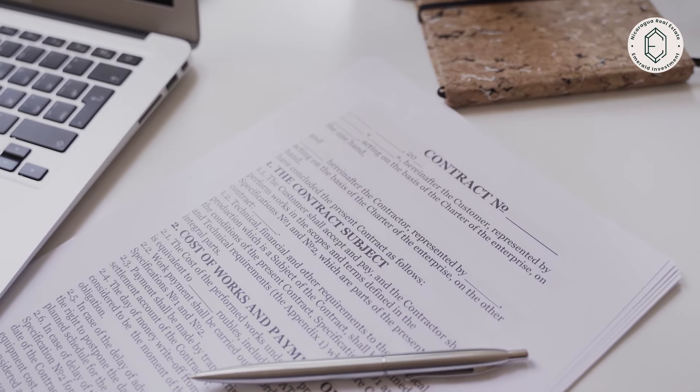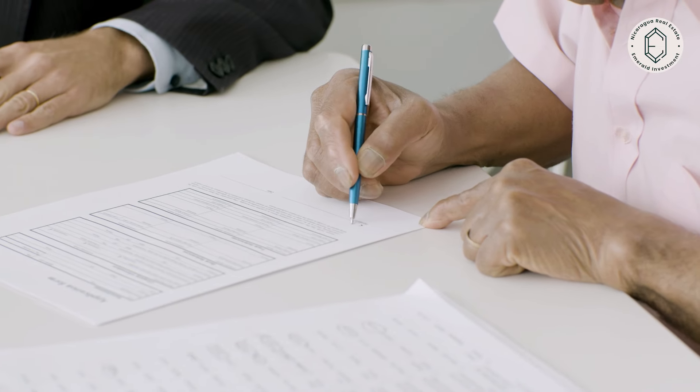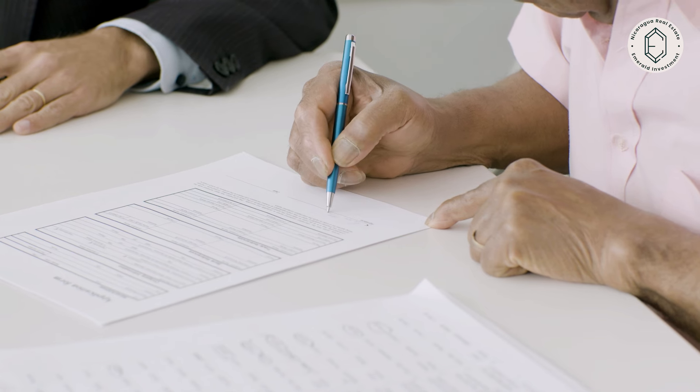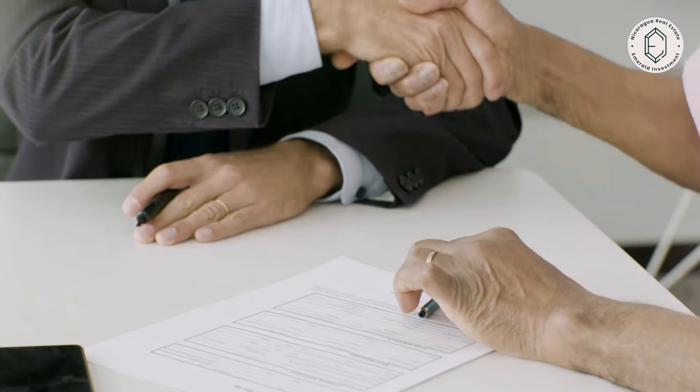It applies to beachfront property, property that comes from agrarian titles, properties that once belonged to the government, and properties that belonged to banks that went bankrupt in the 90s. And how long does that process take generally? It depends on a lot of factors. Once you file the application — the government has changed the process — you now have to request the approval of the survey, they will reject the approval, and with that letter you open the door to go to the attorney general's office. Once you file, depending on the government's workload, we're talking about probably around eight months.